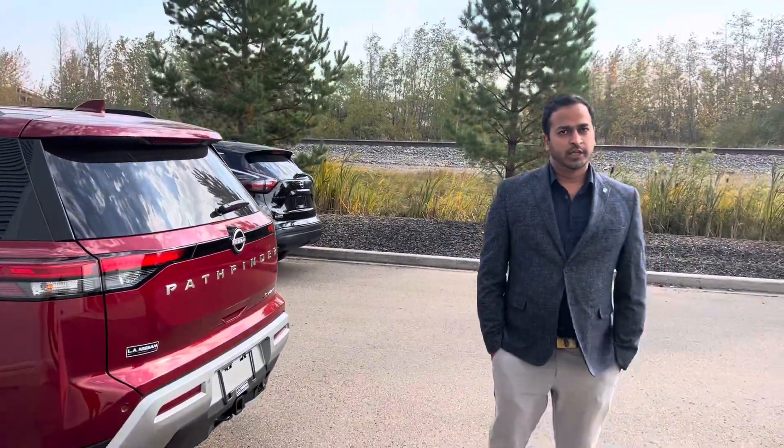I would love to make this vehicle yours. Please contact me today so we can get started. Thank you.